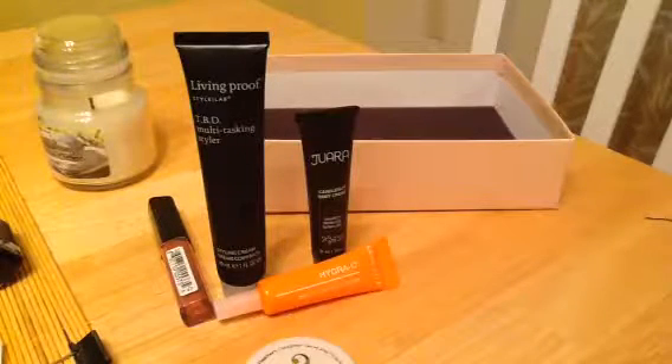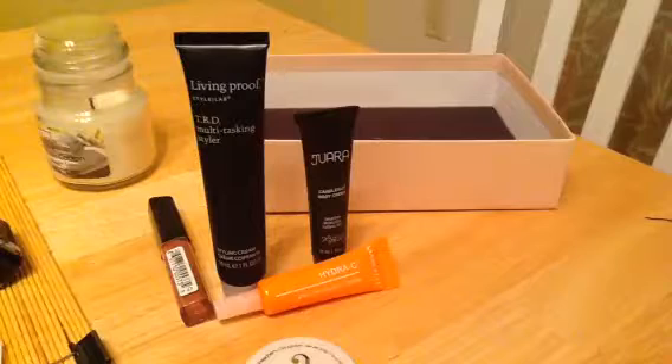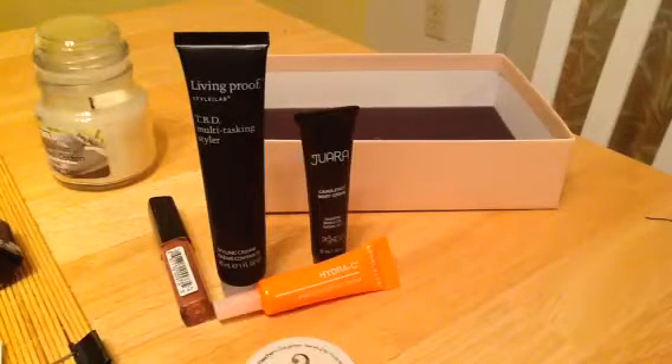Did you receive a Birchbox? If so, what did you get? List in the comments below and we'll catch you next month. Thank you.